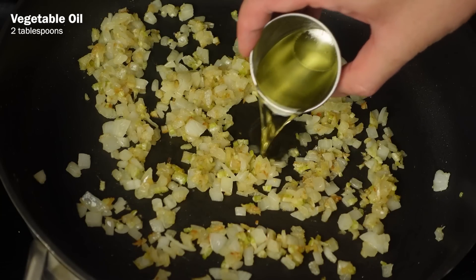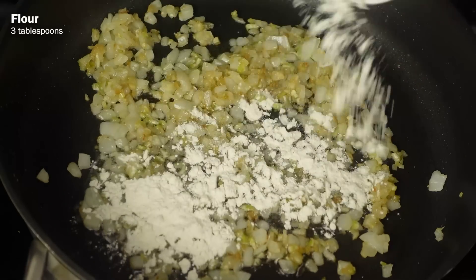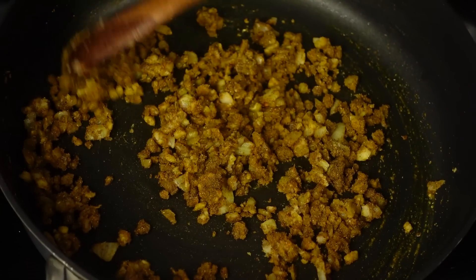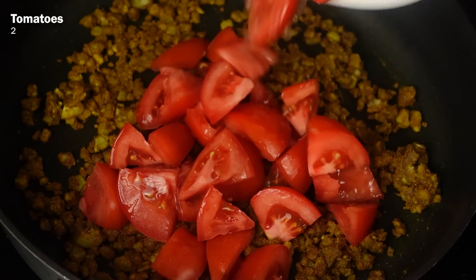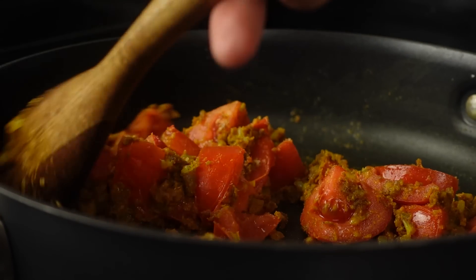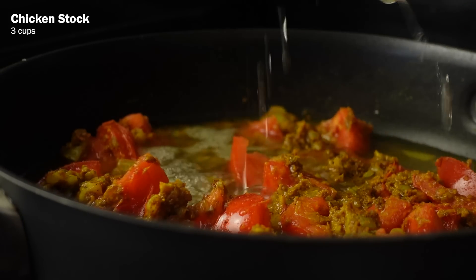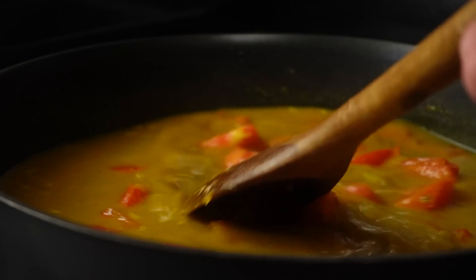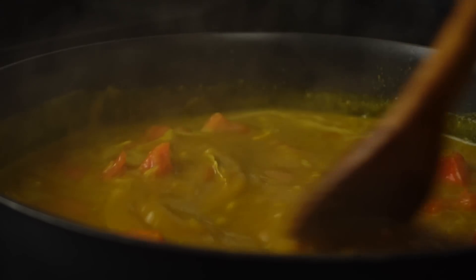Then add in two more tablespoons of vegetable oil and lower the heat to low. Add in three tablespoons of flour and three tablespoons of curry powder and stir-fry for about five minutes. Add in two tomatoes cut up into large pieces and fry for another two to three minutes, stirring occasionally. Once the tomatoes have shed their fluid, add in about three cups of chicken stock in two to three parts and mix thoroughly each time. Then add bay leaves and one tablespoon of salt and simmer on low heat.